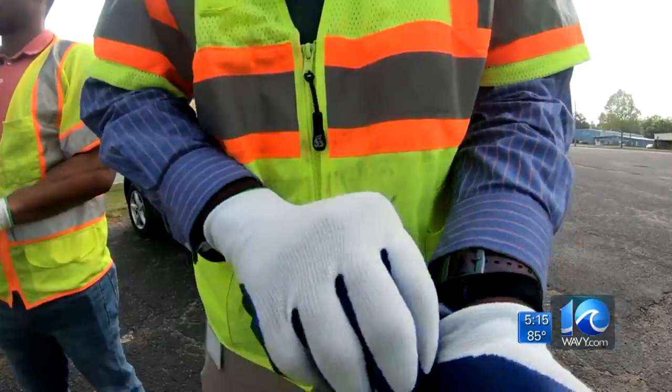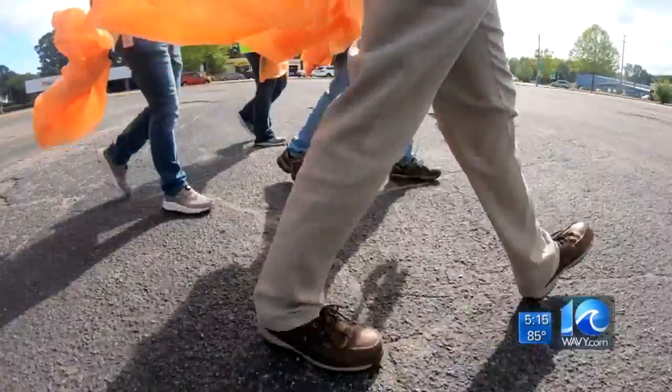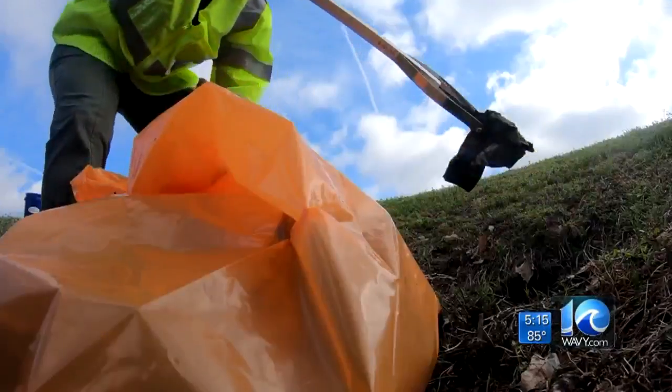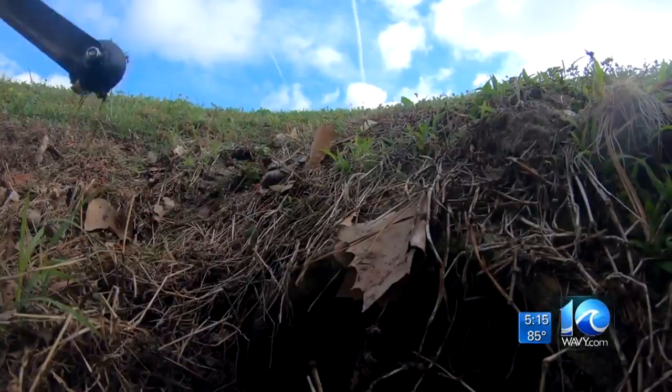Whether we like being out in nature or not, keeping the environment clean is important to making sure our home is in the best shape. Gloves on, trash bags ready, and feet to the pavement for these volunteers in Suffolk, who spent the morning giving back by reaching out and collecting litter.